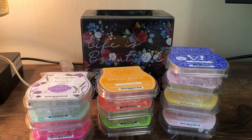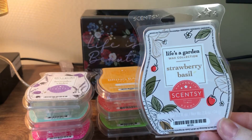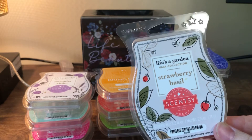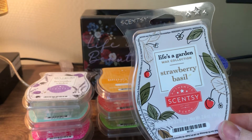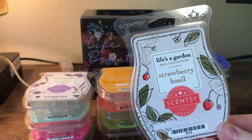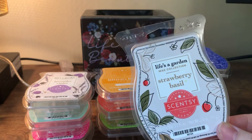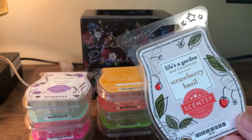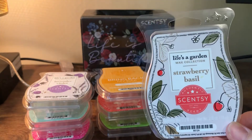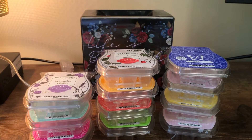This other bar is Strawberry Basil from the same collection. I really wanted to love it because I love herbal fruit scents — like lemon rosemary. But this is just weird. The strawberry is very fake and kind of unpleasant. I don't smell the basil at all. Some people really like this but it's very polarizing. That whole collection was a bit of a disappointment for me.